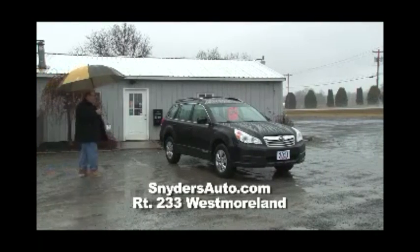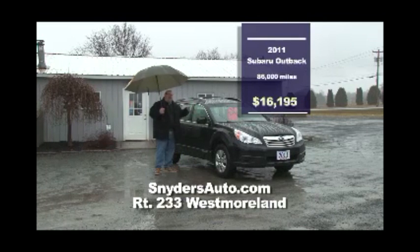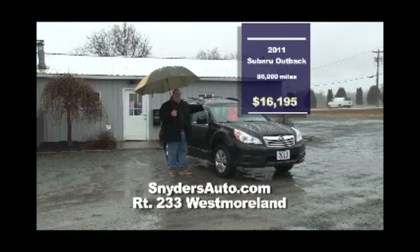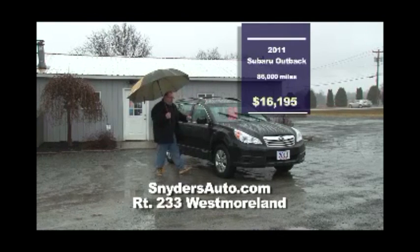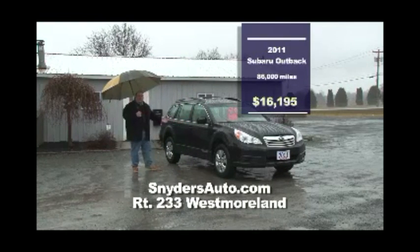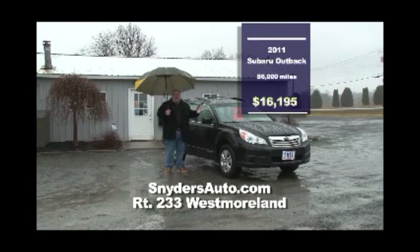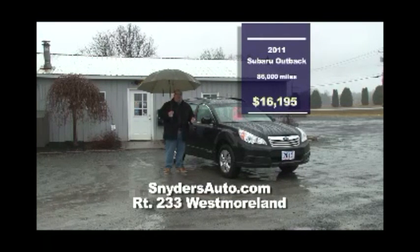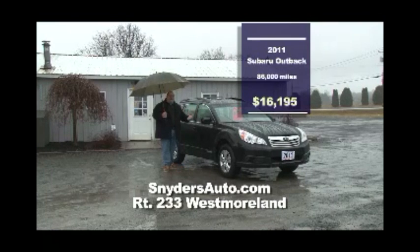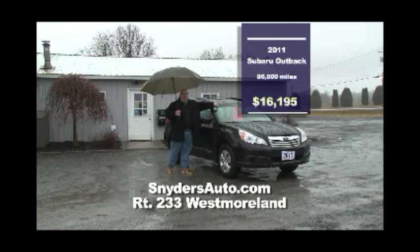This is a stunner — a 2011 Subaru Outback. This car sells for $26,000 plus brand new. Why take the hit? Come here to Snyder's and get a pre-loved Subaru for $16,000. It's got everything you need including the CVT transmission — a continuous drive transmission that actually improves your gas mileage, almost 30 miles to the gallon. It looks like new, drives like new, but you don't have the new car price.